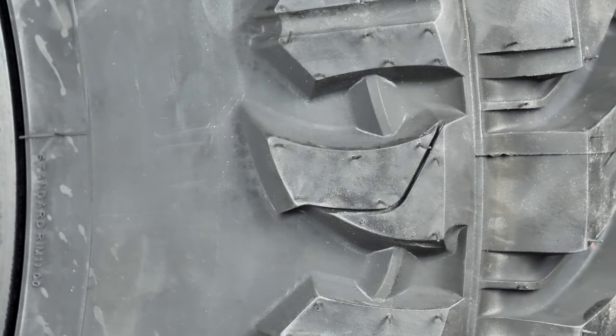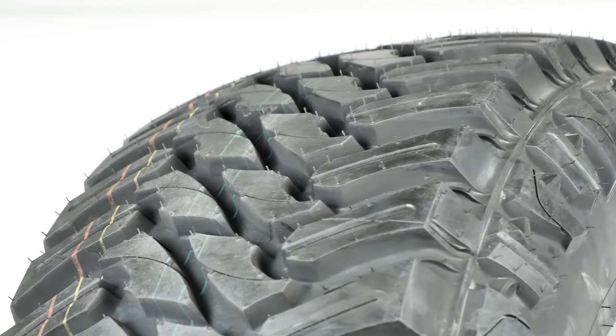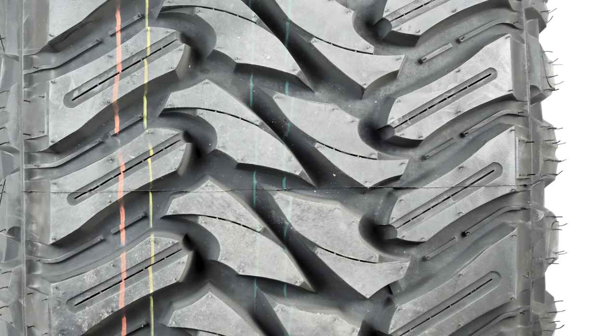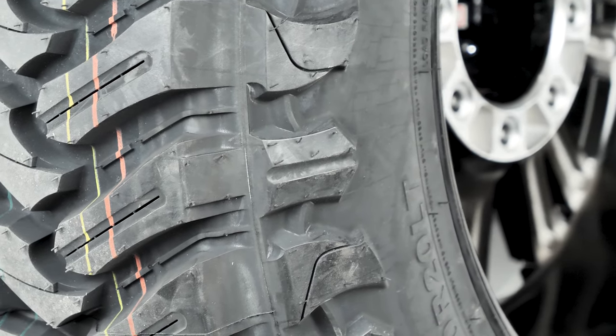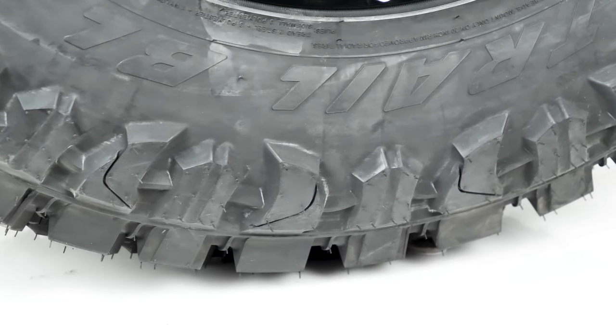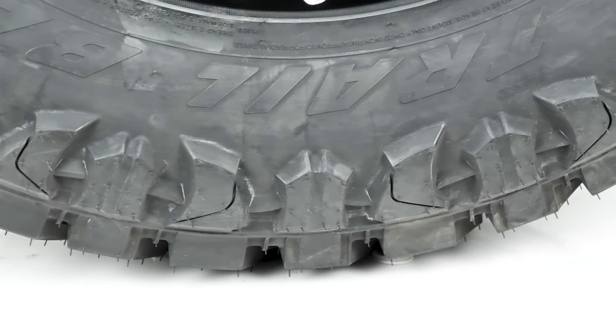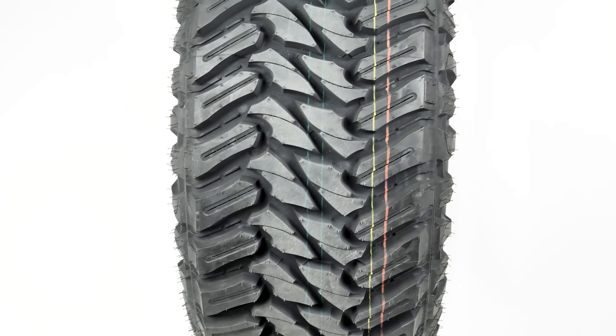The sidewall, which has its aggressive pattern showing, measures at about six inches from lip to tread and the total tread width is almost a foot across. The decent bulge and beefy tread on the sidewall will help protect the wheel's face when off-roading. The Trail Blade has an E rating and is 10-ply rated, which means it's very hard to puncture and will last for many thousands of miles.